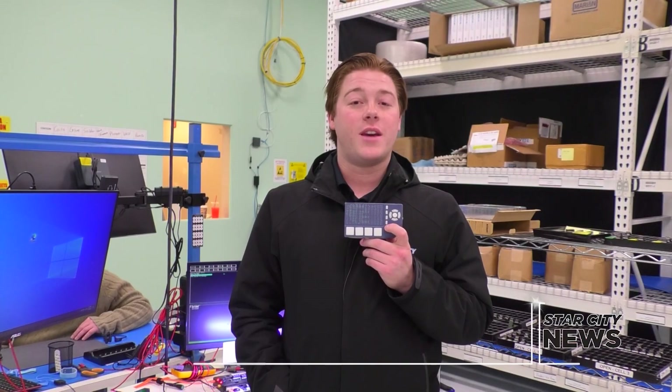A Lafayette technology company has developed a tactile tablet to assist the blind and visually impaired. As Star City's Asher Bookspan tells us, with this device, you don't need to be able to see to communicate. This device, Cadence, was created by Tactile Engineering with the goal of helping those who are blind or visually impaired interact better with technology.